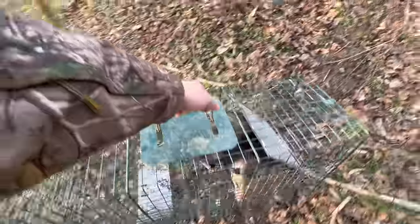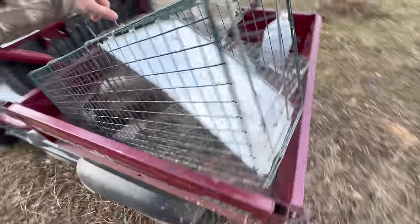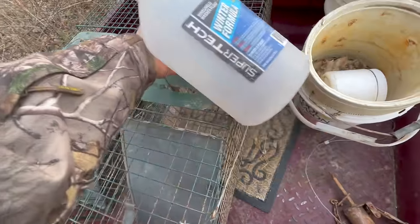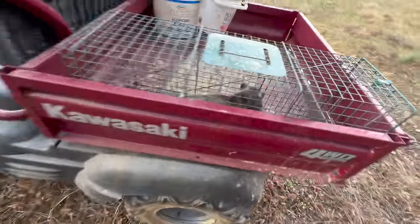We're just gonna take this possum, put it in the back of the defender, and then bring that other cage trap back and set it back in its exact spot. This is a pretty good sized possum too - this ain't no slouch at all. I will literally take a possum any day of the week. We'll grab the dog food, grab this trap, and literally go swap them out just as if nothing ever happened.